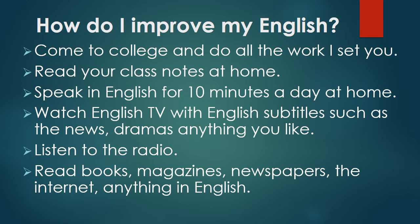Read books, read magazines, newspapers, anything on the internet which you like — anything, as long as it is in English.